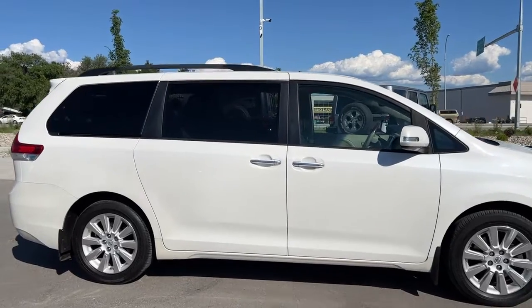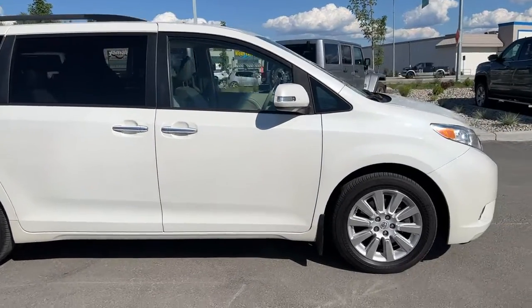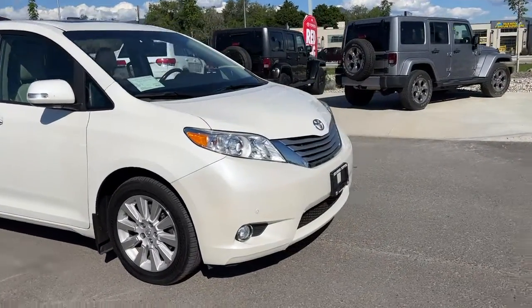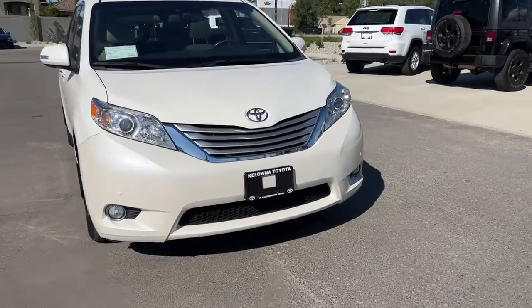Starting from the side, we've got the nice deep tint privacy glass for both your passengers and your cargo. Coming around, we've got the chrome door handles and the color-matched mirrors with the integrated turn signals, and up front we're going to find the chrome grille and fog lights.